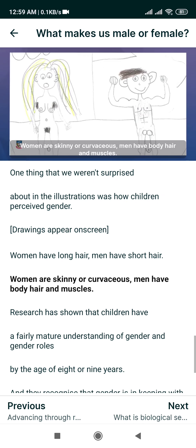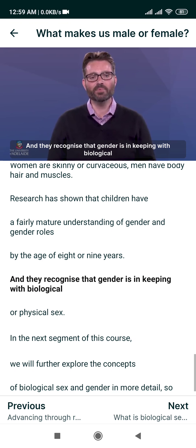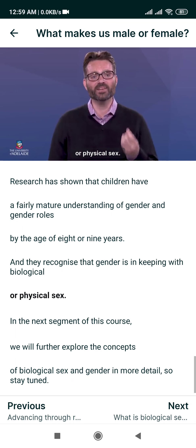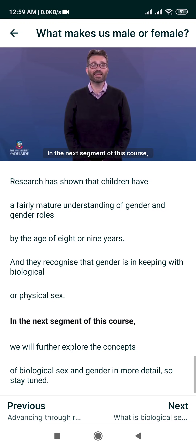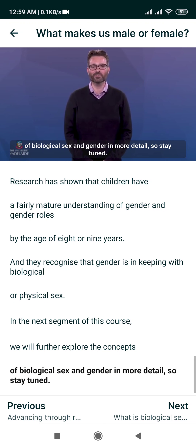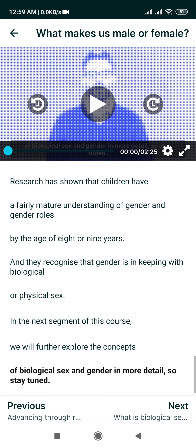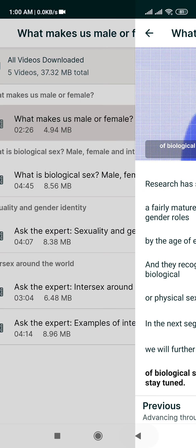One thing that we weren't surprised about in the illustrations was how children perceived gender. Women have long hair, men have short hair. Women are skinny or curvaceous, men have body hair and muscles. Research has shown that children have a fairly mature understanding of gender and gender roles by the age of eight or nine years, and they recognize that gender is in keeping with biological or physical sex.